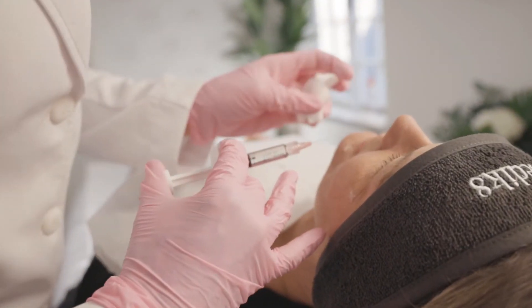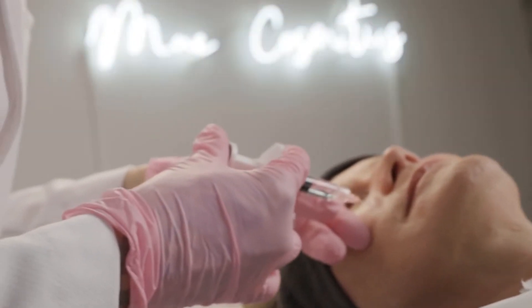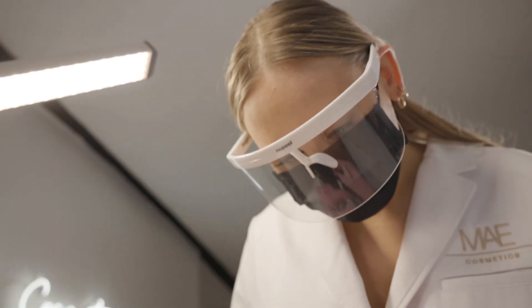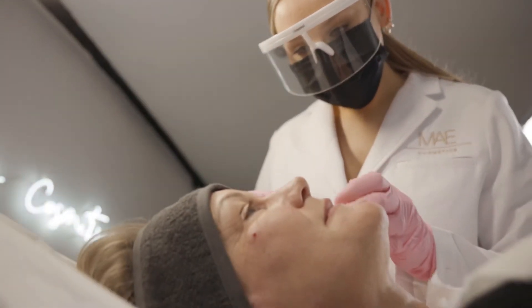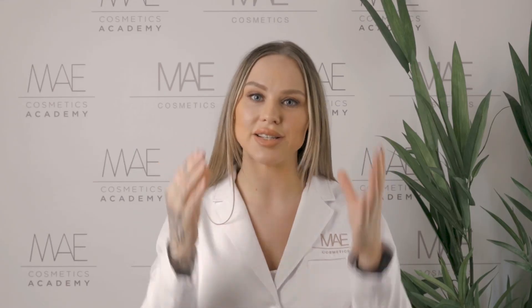Profilo is made up of a very high concentration of hyaluronic acid. Unlike dermal filler, which is also made up of hyaluronic acid, Profilo is manufactured in a way where it's very fine and disperses through the layers of the skin and across the face, whereas dermal filler when it's injected remains in the place that it's injected into.